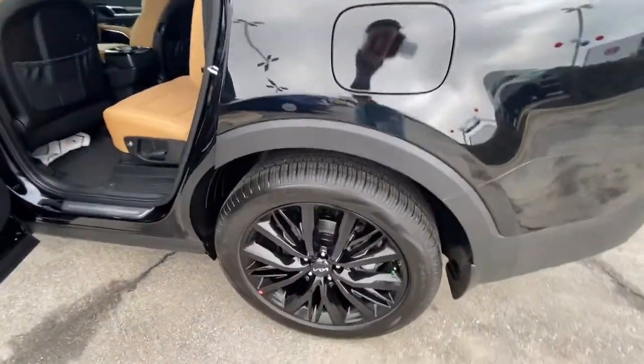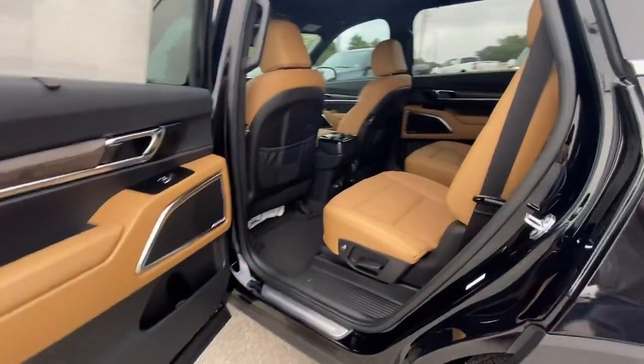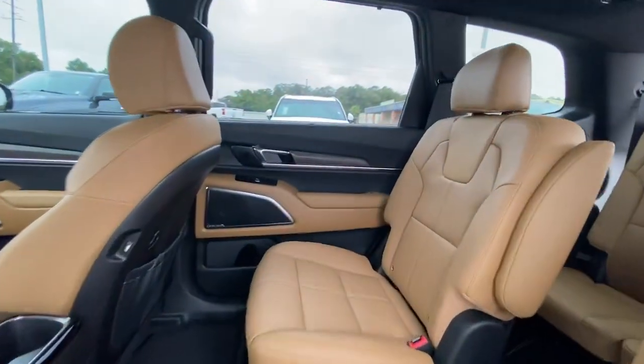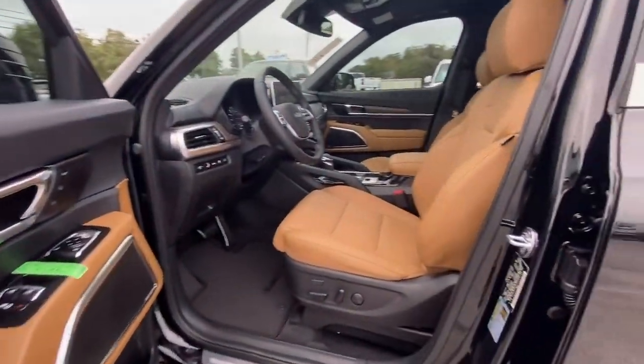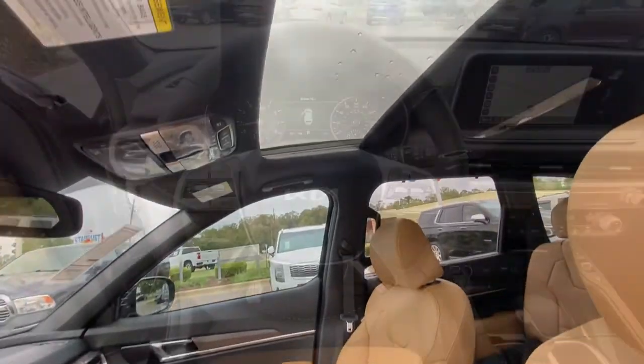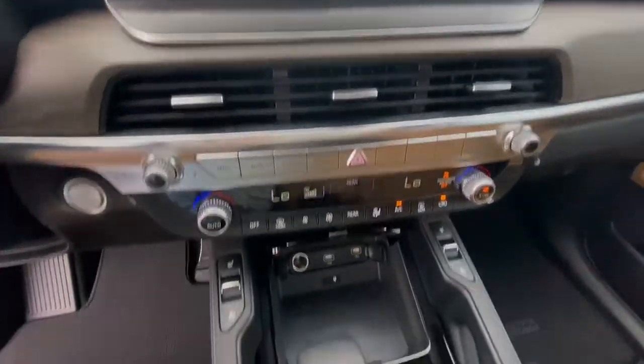The following are some of this vehicle's highlighted options: keyless entry, sun/moonroof, navigation system, satellite radio, fog lamps, power passenger seat, power lift gate, power driver seat, heated front seat, aluminum wheels. Feel pampered and prepared for whatever the road has in store.